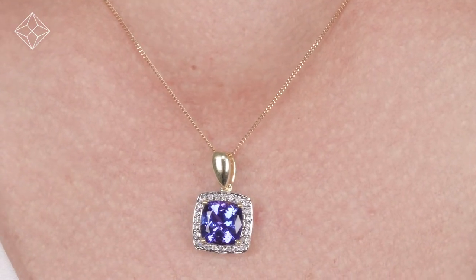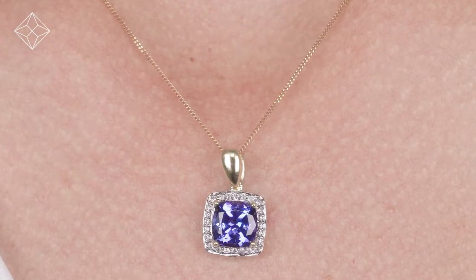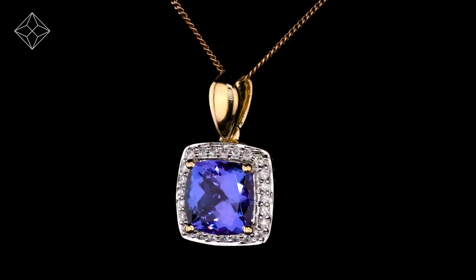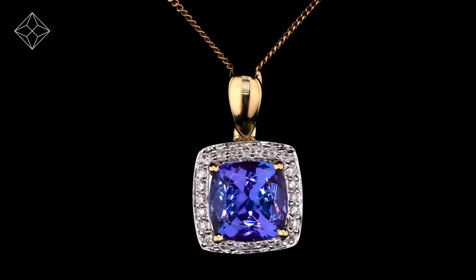We don't just sell jewellery, we make it! Each necklace or pendant is handcrafted and hallmarked in the UK, fully backed by our 5-year guarantee and presented with an insurance certificate.